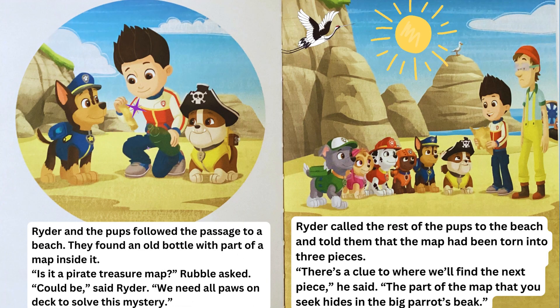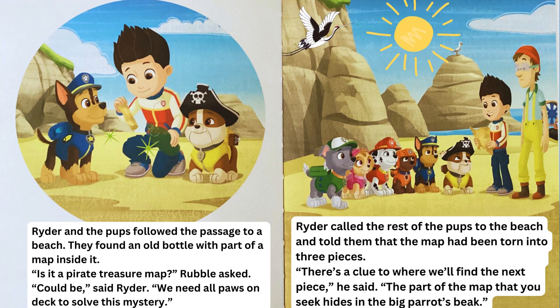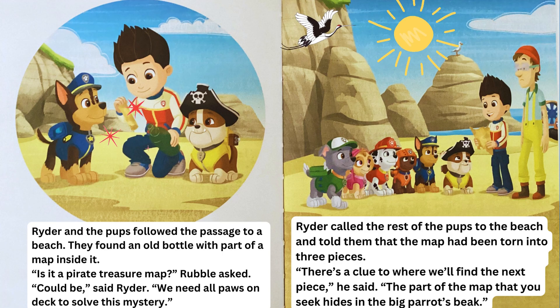Ryder and the pups followed the passage to a beach. They found an old bottle with part of a map inside it. "Is it a pirate treasure map?" Rubble asked. "Could be," said Ryder. "We need all paws on deck to solve this mystery."